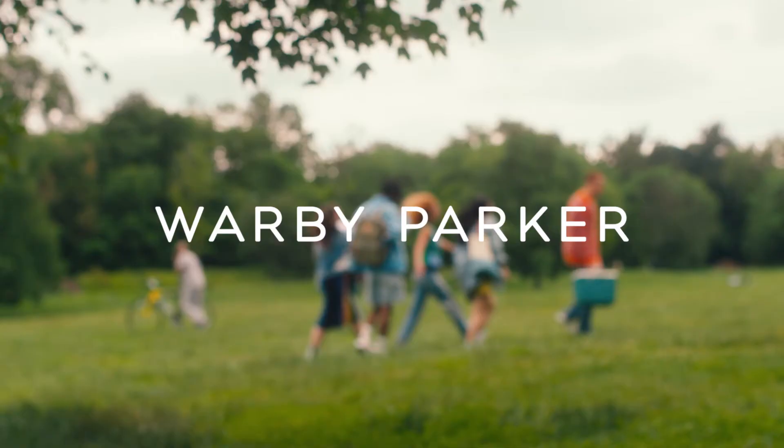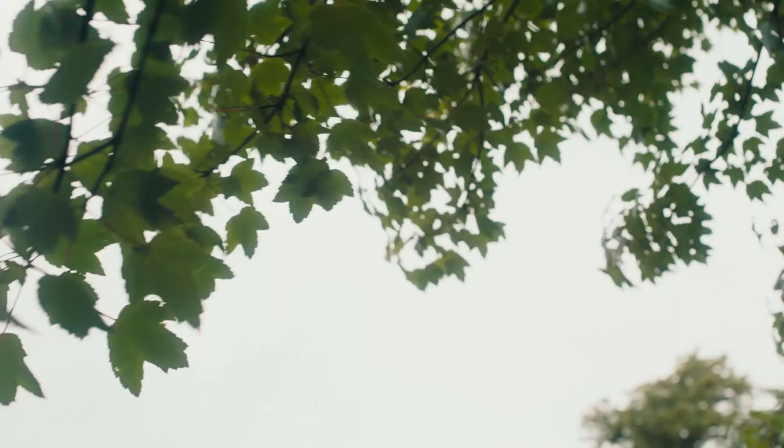Buying glasses doesn't have to be a thing. Keep it simple. Shop Warby Parker. Try five pairs for free or visit a nearby store.